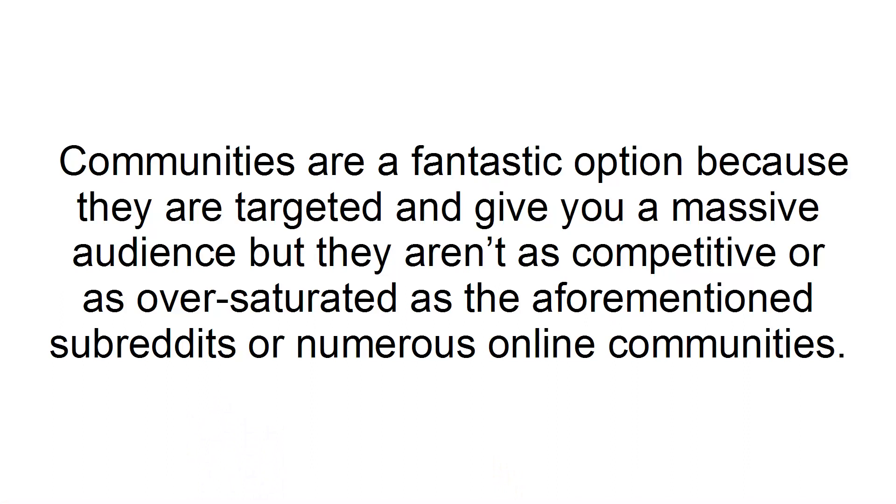Communities are a fantastic option because they are targeted and give you a massive audience, but they aren't as competitive or as oversaturated as the aforementioned subreddits or numerous other online communities.